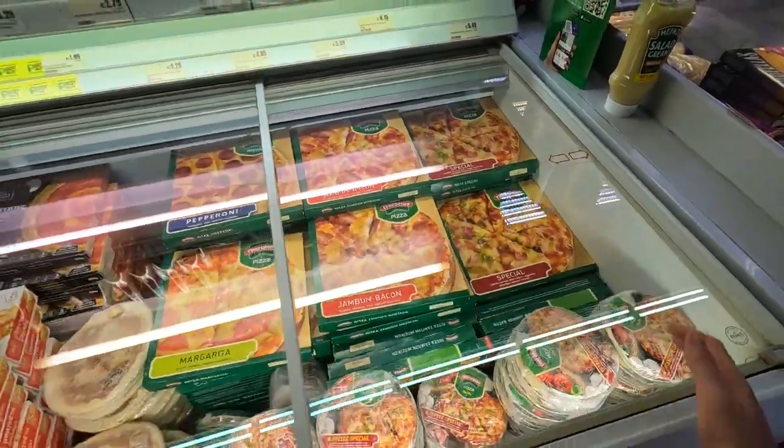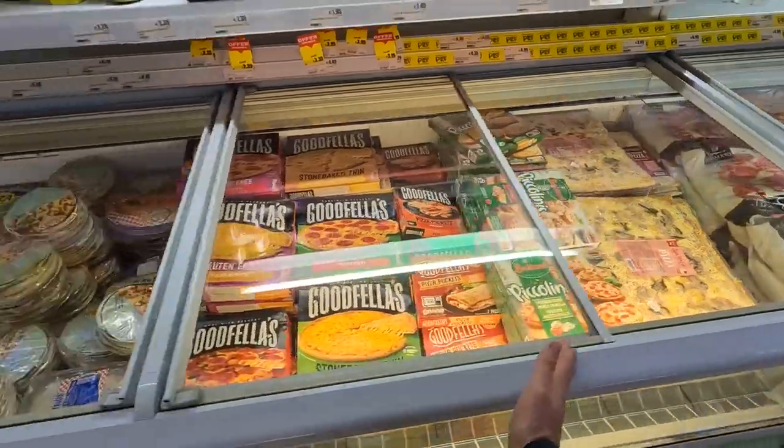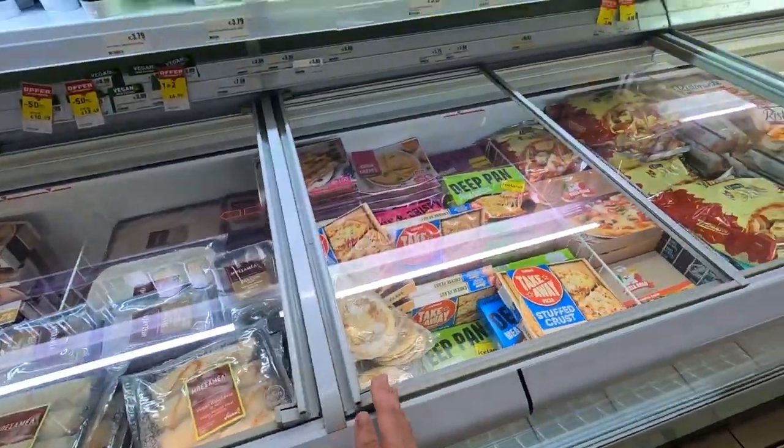Look at all these frozen pizzas. One freezer, two freezer, three freezer, four, five, six. Six freezers of frozen pizza. Just frozen pizza.